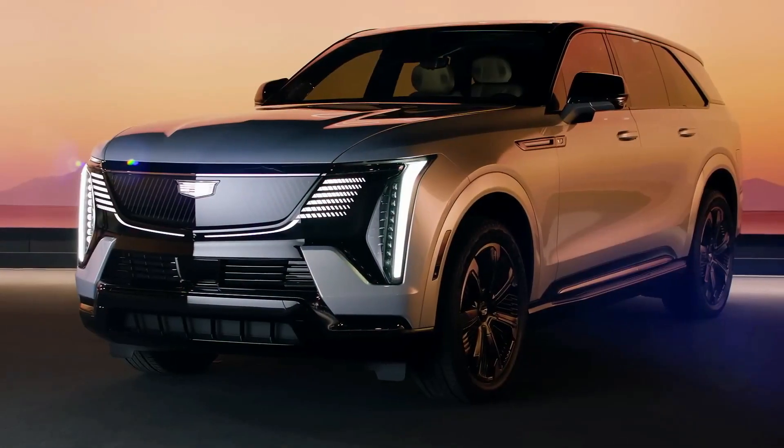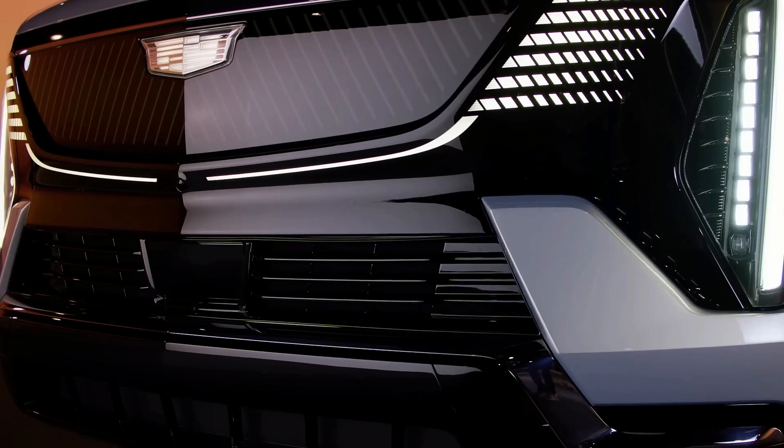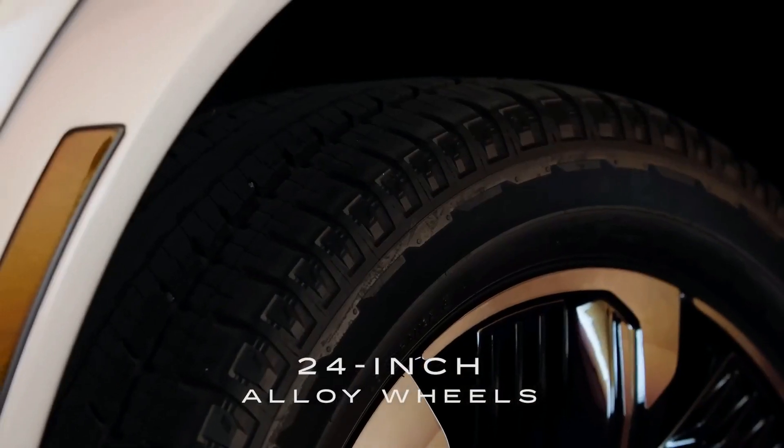The Sport 2 trim is seen here in flare metallic with an available black roof that highlights the vehicle's design. The IQ carries Escalade's larger-than-life persona from the expansive glass roof to the 24-inch wheels paired with 35-inch tires.